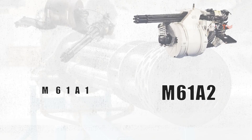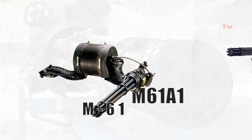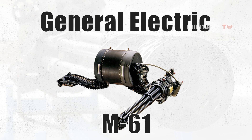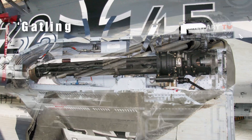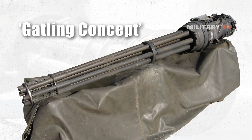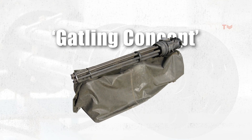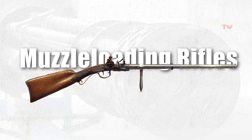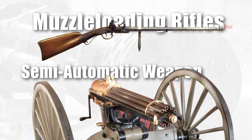Even though this would seem to be cutting-edge 21st-century technology, the original M61 was created by General Electric after World War II. But the idea of using several barrels is older than a century. The Gatling concept on which it was built allows for a fast rate of fire while also lowering heat and barrel erosiveness. When compared to the muzzle-loading rifles of the day, it was thus more a semi-automatic weapon, but one with an extremely quick rate of fire.